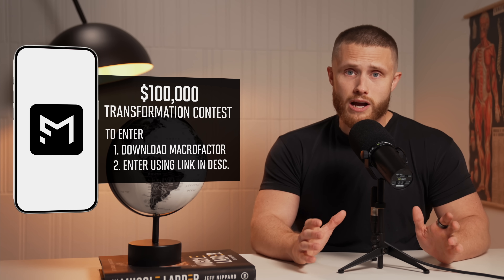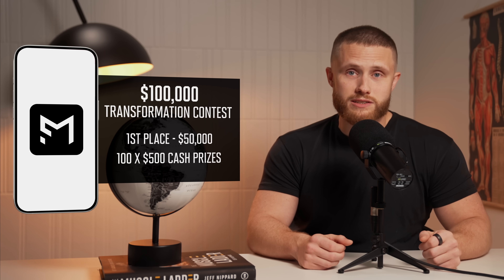I also want to quickly mention that my nutrition app, Macrofactor, is doing a massive $100,000 transformation contest starting January 1st. To enter, all you need to do is download Macrofactor and enter the contest through the link below. The person with the best transformation will win $50,000, and then a hundred other people will also win a $500 cash prize. It's a huge opportunity to transform your physique in the new year and have a pretty good shot at winning some cash.